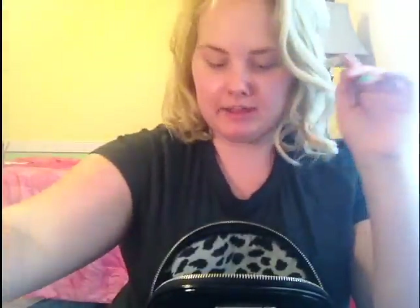And the next thing is my NARS — it is my blush and bronzer. I really like this. I've hit pan, I've shown this in so many videos before. The fact that it's just so compact and really sleek makes it easy to fit in my bag.